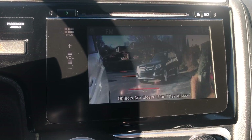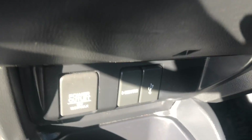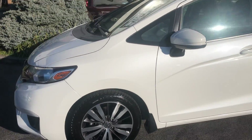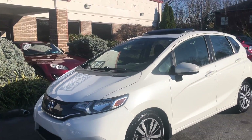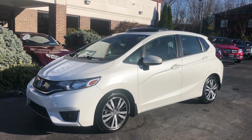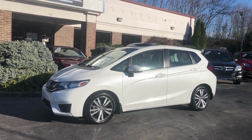Easy buttons, HDMI and USB inputs, push button start, and a glass sunroof. Really cool little car for commuting on a daily basis with exceptional gas mileage and awesome Honda quality. If you're in the market for a little gas saver, give us a shout at 865-690-6533. Thanks for watching!